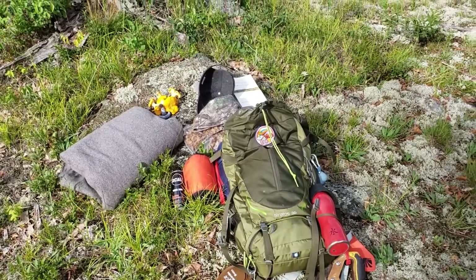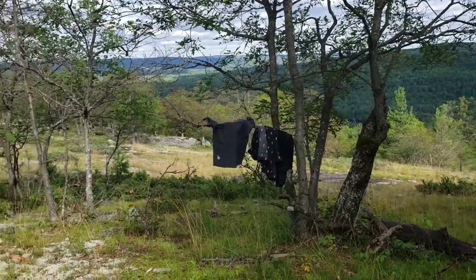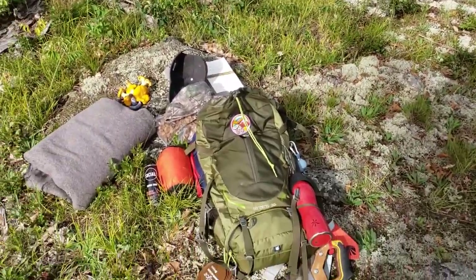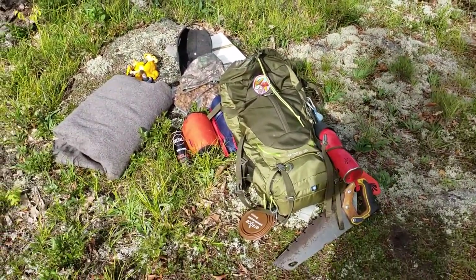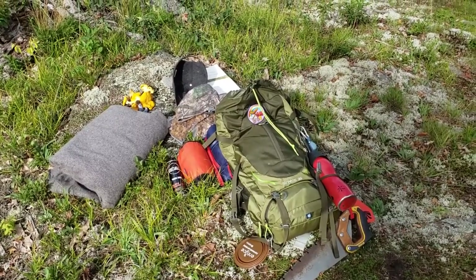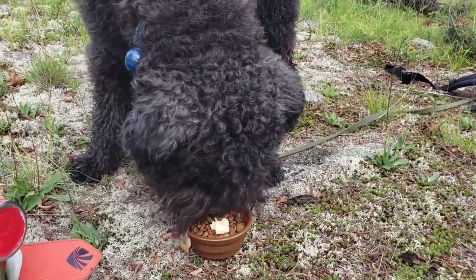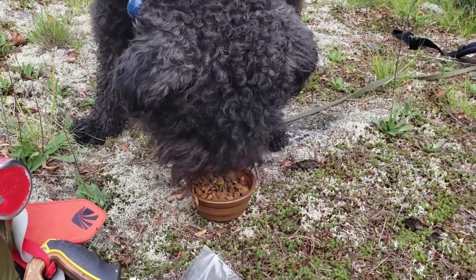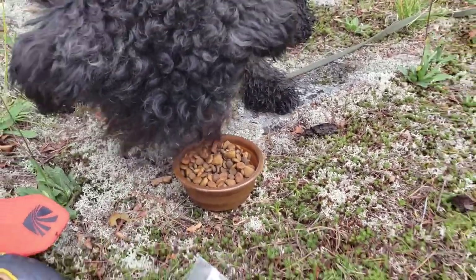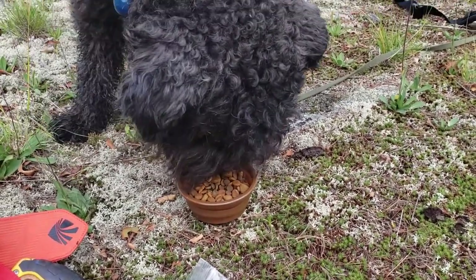Time to get set up. Getting camp organized and getting Royce all tied up — I don't need him zipping around after a deer. He just took out a chipmunk two seconds ago! I brought the winter tent because it's windy and it's going to be cool tonight — I don't want a draft underneath. Just getting Royce's dinner with a little cheese on top. He's not used to eating at a little camp bowl, but he's going to have to get used to it — this is the life of a camping dog.